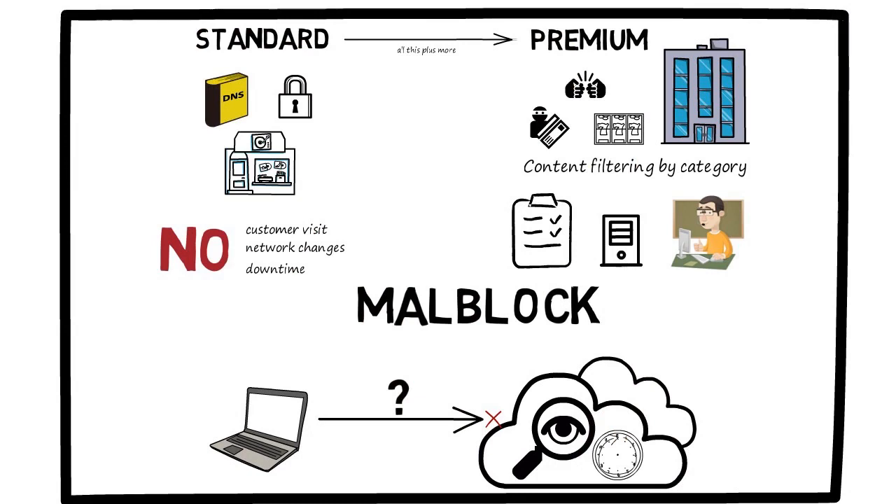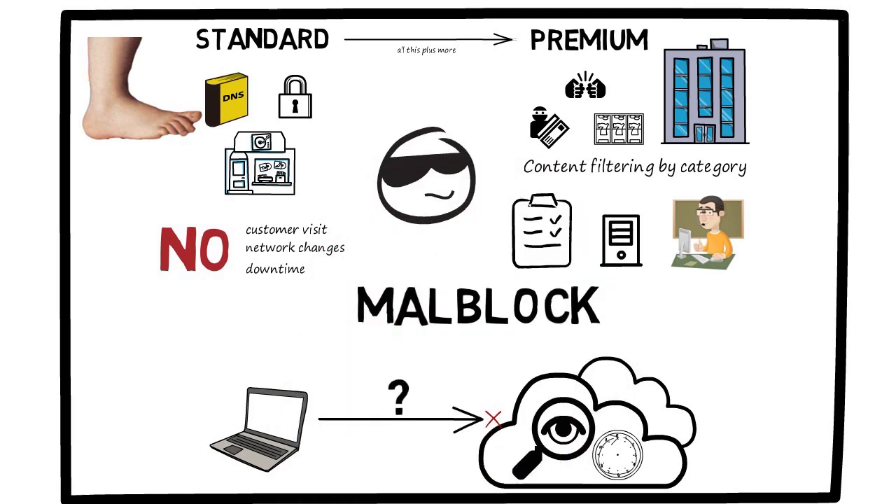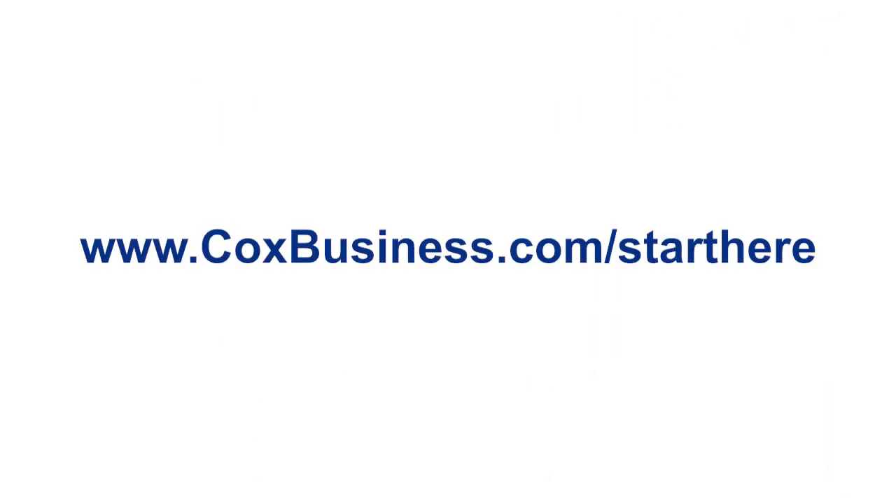DNS security is your first line of defense in the battle against the bad guys. As part of a comprehensive suite of security services, Malblock secures your DNS so you have less to worry about. Thank you for being a valued Cox Business customer. A detailed user guide and quick reference guide can be found on our website at coxbusiness.com/start-here.